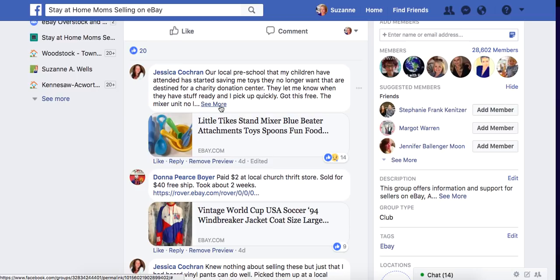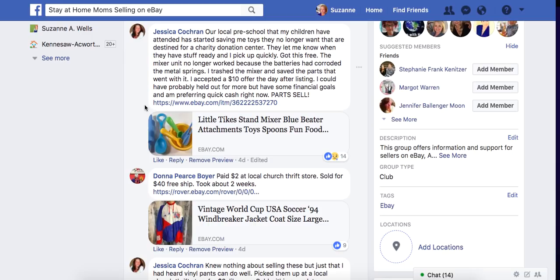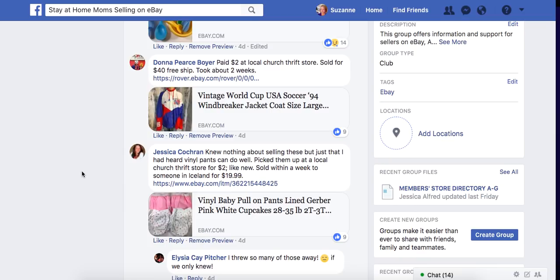We're going to start with Jessica. Her local preschool started saving toys they no longer want that are destined for a charity donation center. She got this free, but the mixer unit no longer worked because the batteries had corroded the metal springs. She trashed the mixer and saved the parts. She took a $10 offer the day after listing — probably could have held out for more, but she has financial goals and preferred quick cash. Parts sell — look at anything before you throw it away, because somebody may need that very part.